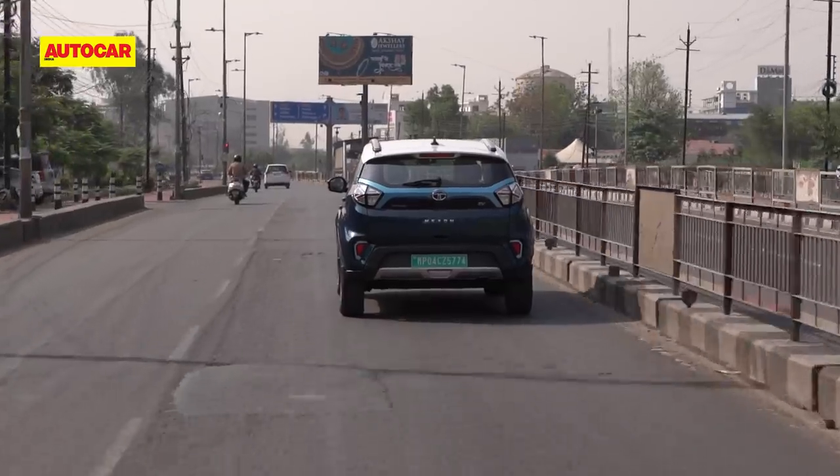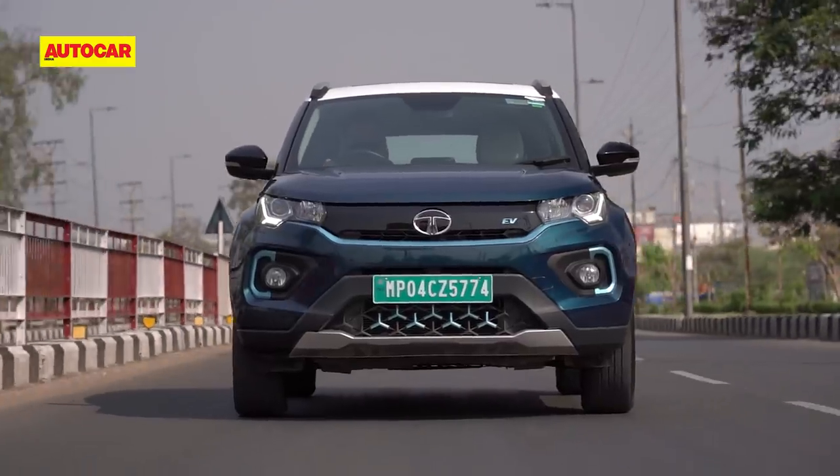Hello and welcome to our first Green to Green Drive, where we take green cars to green places.